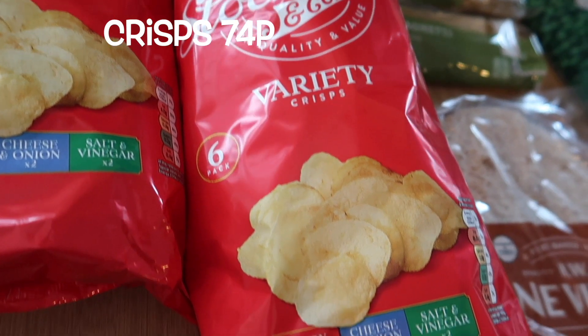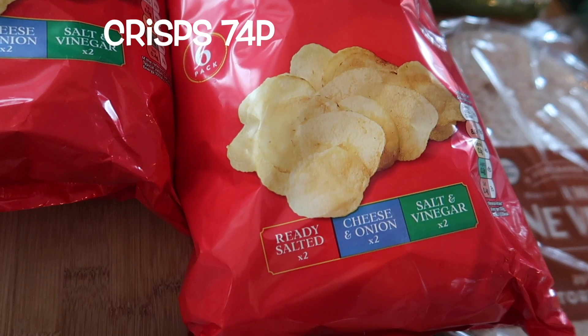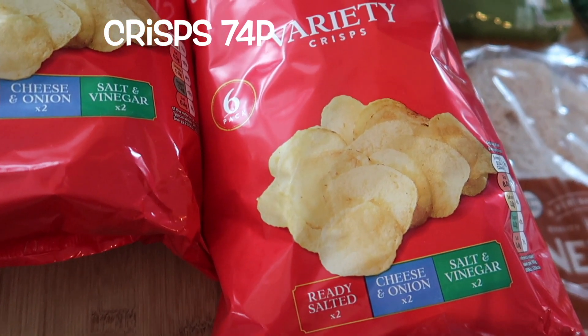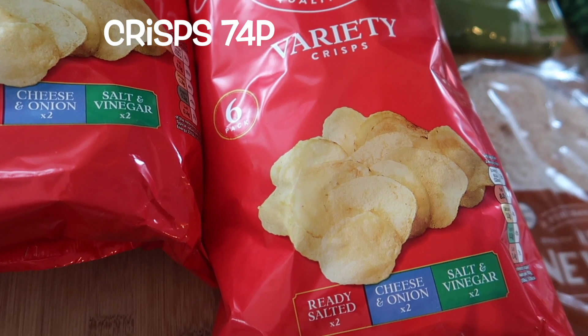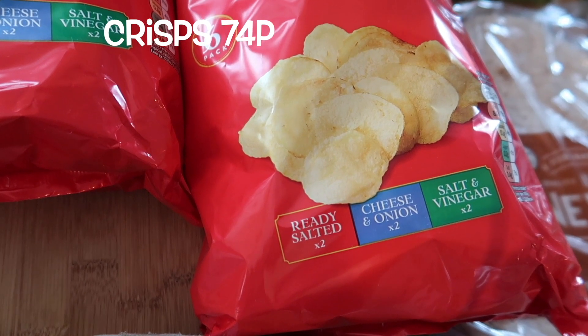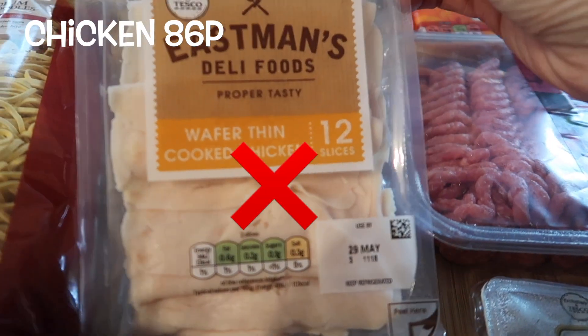Crisps — for 74p for six bags I would definitely buy them again. Crisps have gone through the roof lately and the offers are few and far between, so these were very good. The packets were a decent size and they weren't all bits and pieces either, so yeah I liked the crisps.